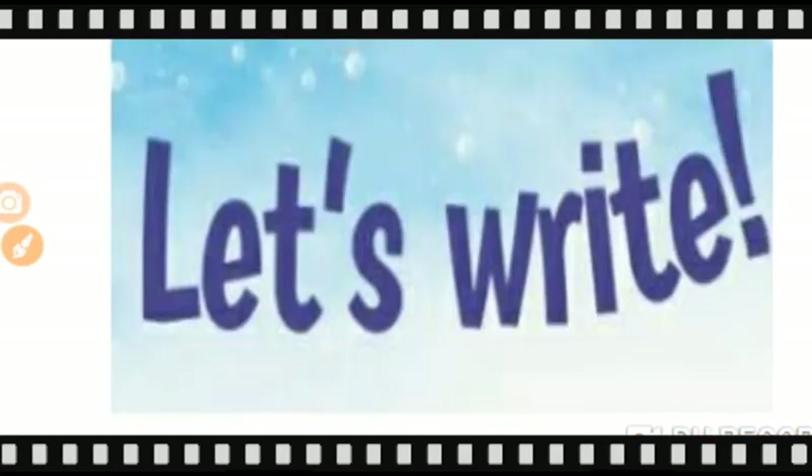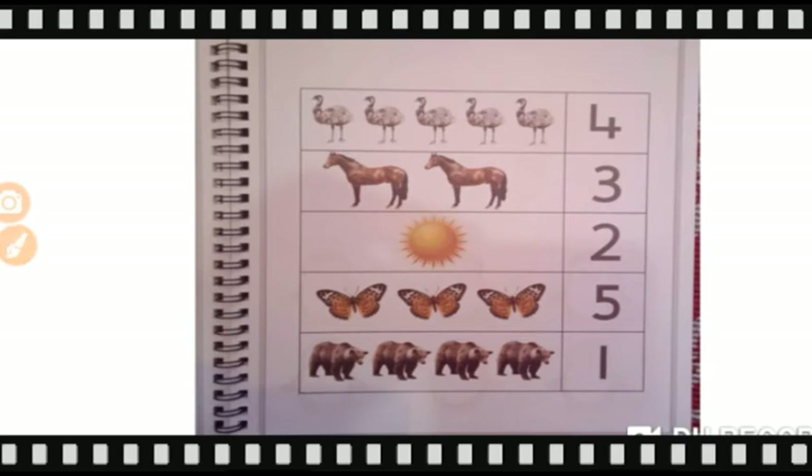Now my dear Goinkans, take out page number twenty-eight of your maths notebook. We have to count and match the numbers.